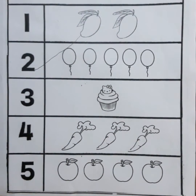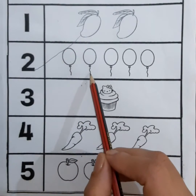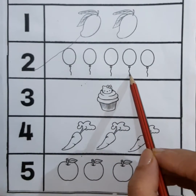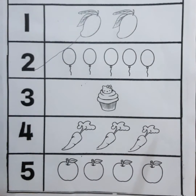Come children, now we will count the picture of balloons. 1, 2, 3, 4, 5 — 5 balloons. Now we will match 5 balloons with number 5.